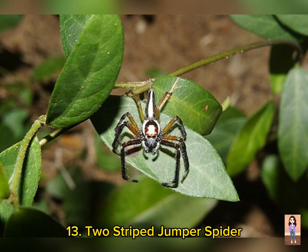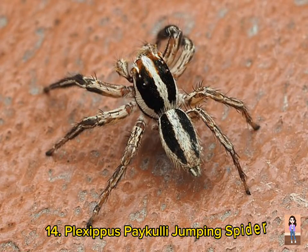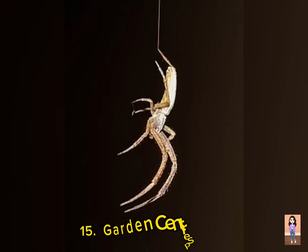Number thirteen is Two-Striped Jumper Spider, scientific name Telamonia dimidiata. It is found in Sindh and Balochistan. Number fourteen is Plexabras paculli Jumping Spider, scientific name Plexabras paculli. It is found in Punjab and Balochistan.